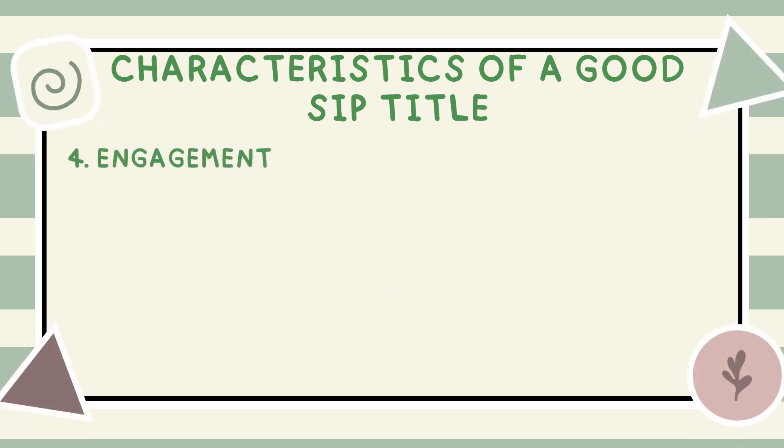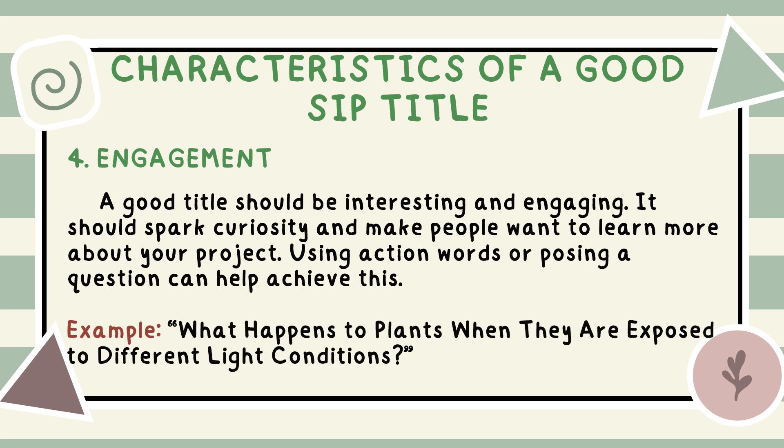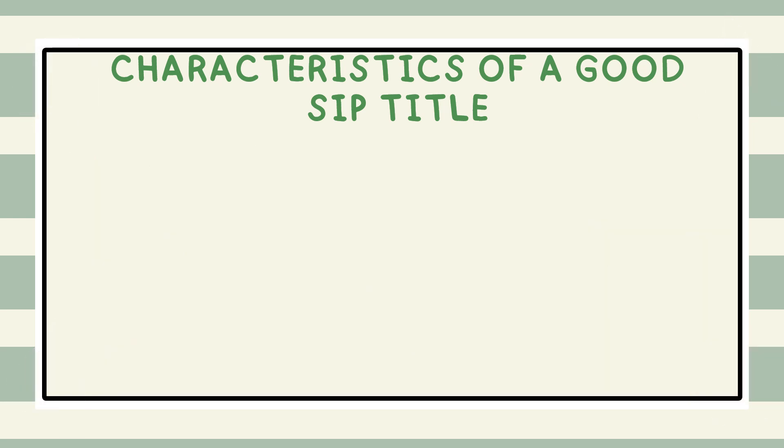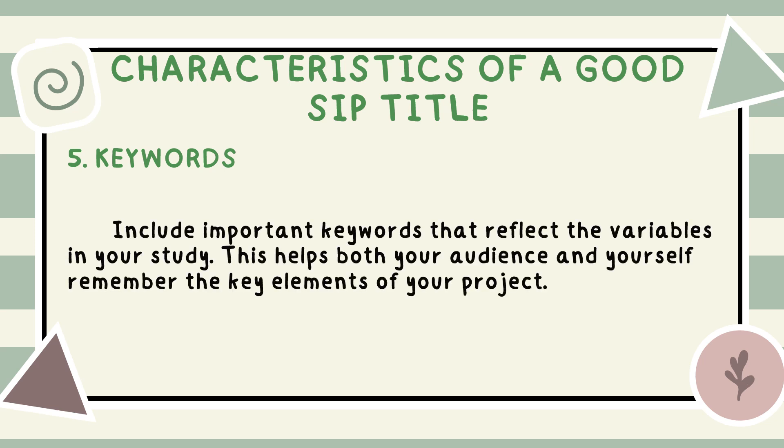Engagement: a good title should be interesting and engaging. It should spark curiosity and make people want to learn more about your project. Using action words or posing a question can help achieve this. For example, 'What happens to plants when they are exposed to different light conditions?' invites the audience to think about the experiment. Keywords: finally, include important keywords that reflect the variables in your study. This helps both your audience and yourself remember the key elements of your project.